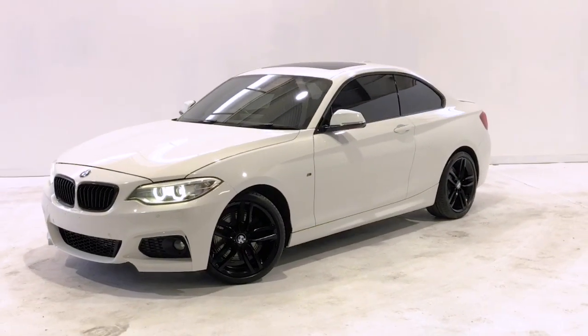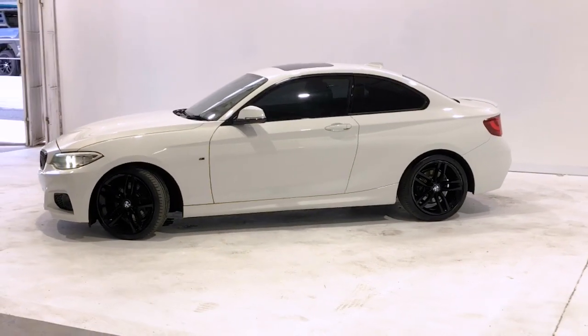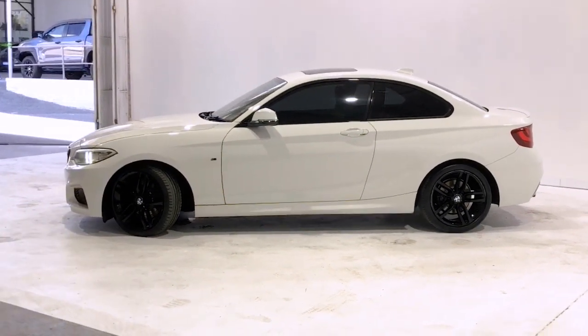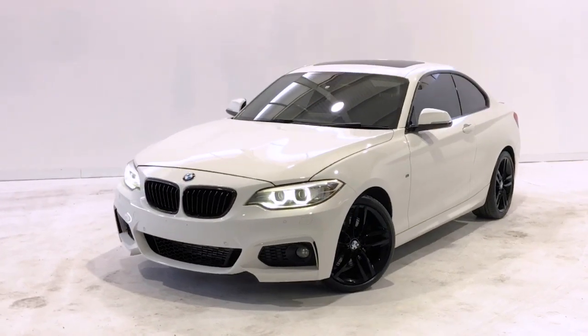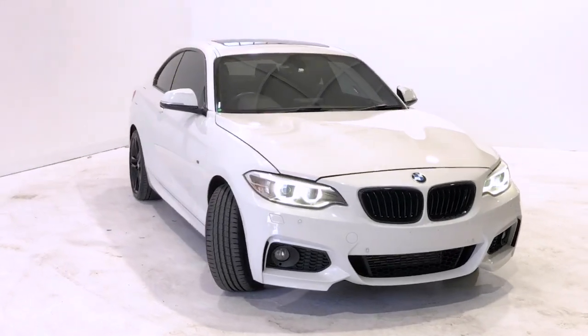Introducing the 2014 BMW 228i M Sport Edition. The 228i M Sport is a rear-wheel drive two-door coupe with four seats, powered by a two-liter turbocharged engine that has 180 kilowatts of power and 350 newton-meters of torque via eight-speed automatic transmission.